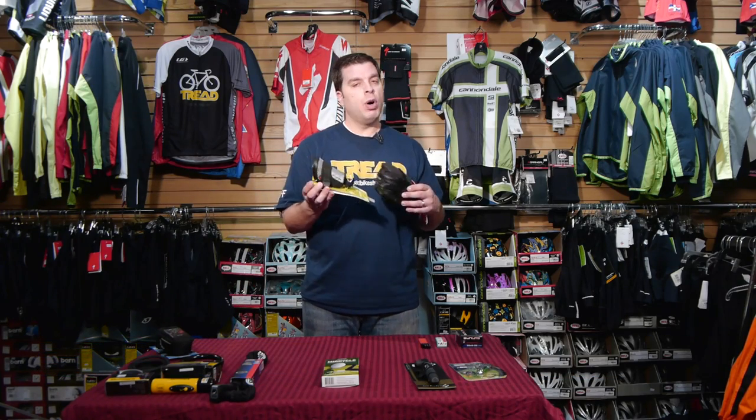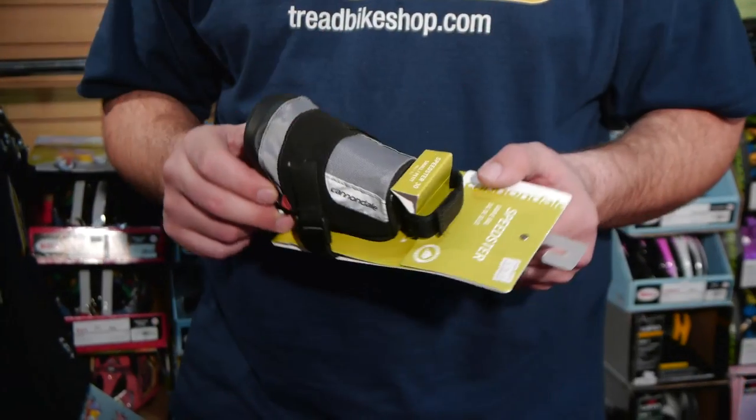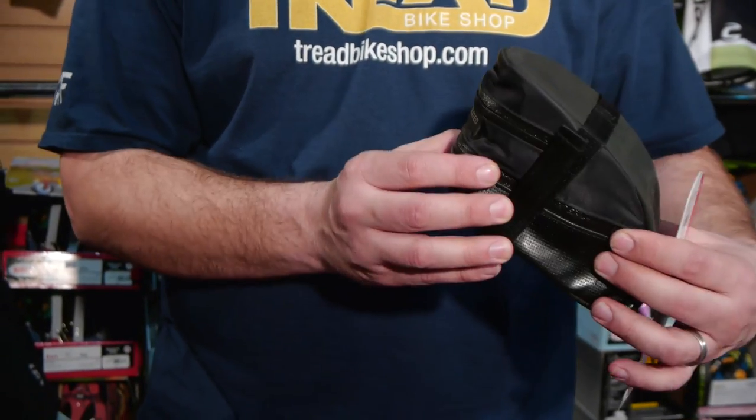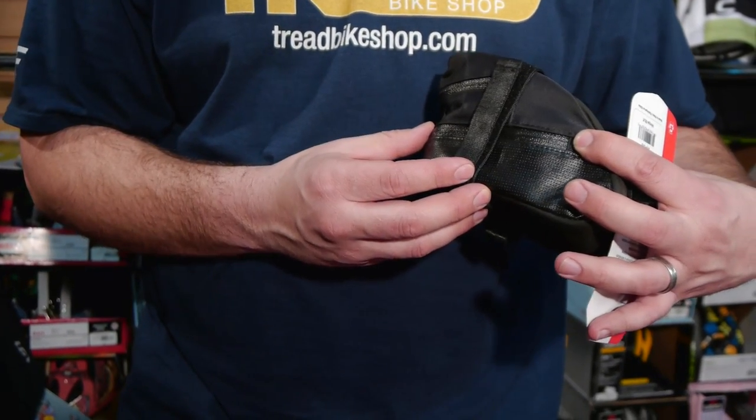The really small one is for the minimalist who doesn't want to carry anything - maybe only a set of keys, a patch kit, one CO2 cartridge. Then you've got something like this larger one where you can put your wallet, cell phone, keys, inner tube, and patches. This goes under your saddle.